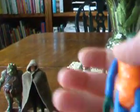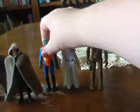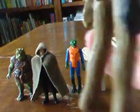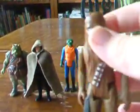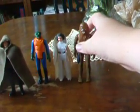Then I got Walrus Man, and he is in awesome condition. He's got a little bit of scuffing right there, but the rest of him is pretty good. And then I got Chewbacca, and he is in really great condition too — no yellowing or dirtiness anywhere. Really great figure.